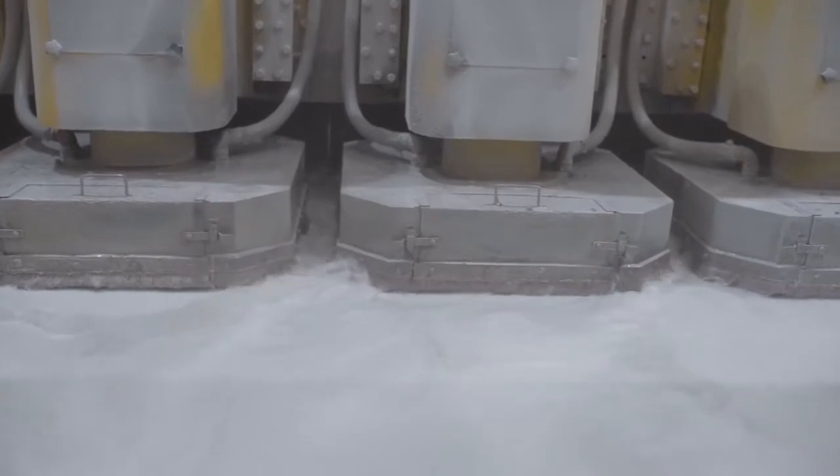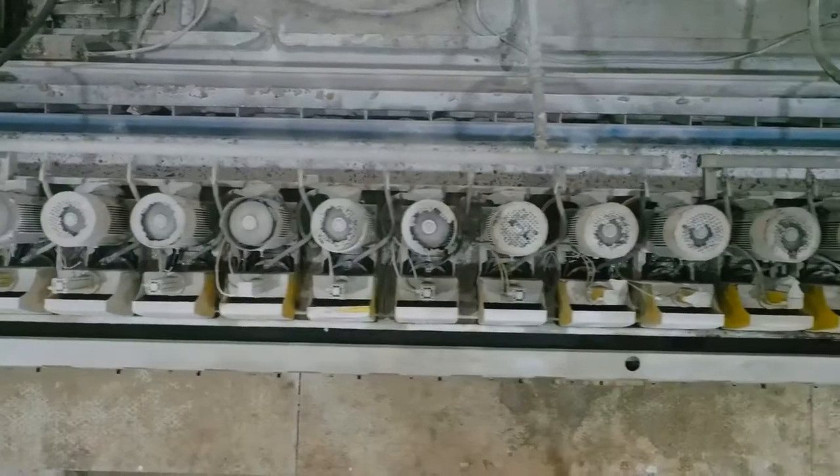Apart from being cost effective, the modern machinery also ensures minimum wastage, resulting in 100% efficacy.